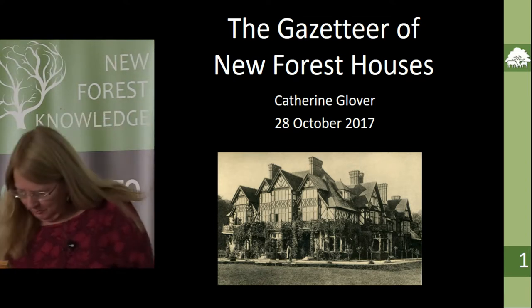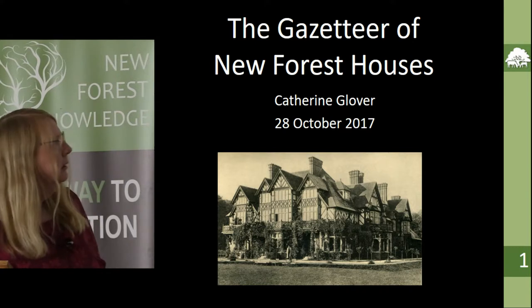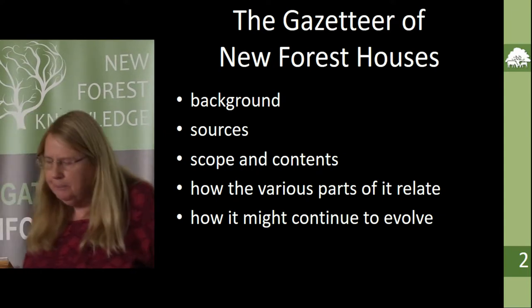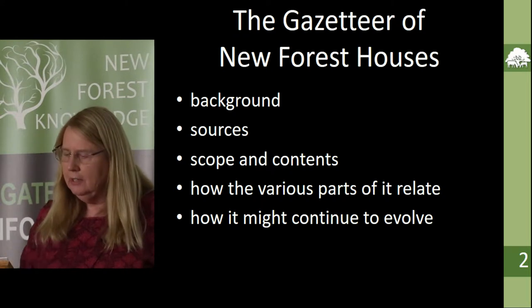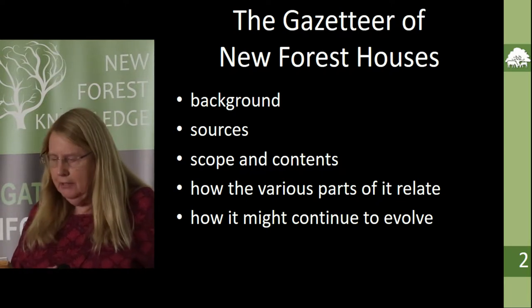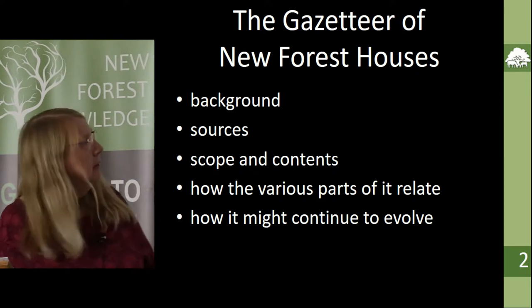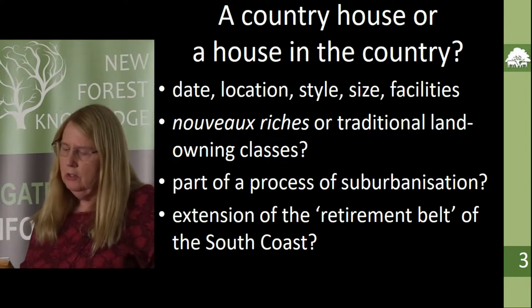Anyway, first a bit of background. I did an MA in Regional and Local History and Archaeology at the University of Winchester, and I wrote a dissertation entitled 'A Country House or a House in the Country: A Study of Country Houses in the New Forest and Their Residents, 1851 to 1923.' This was a study of country houses in the New Forest and their residents.